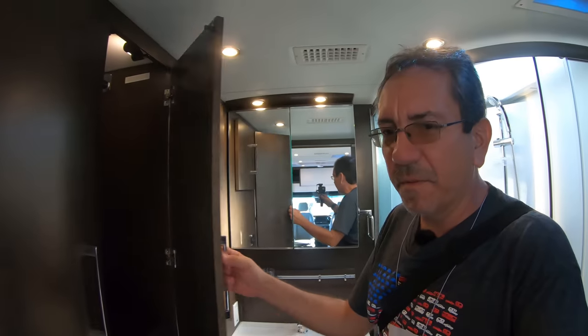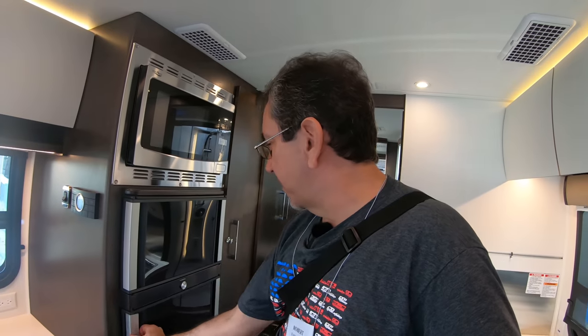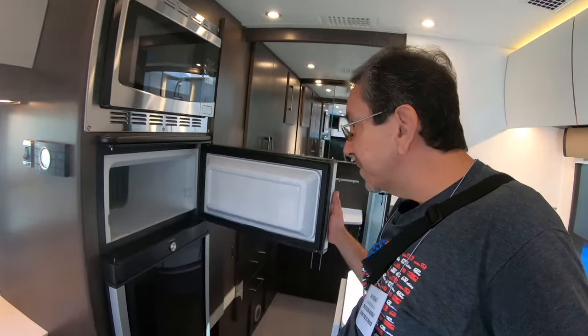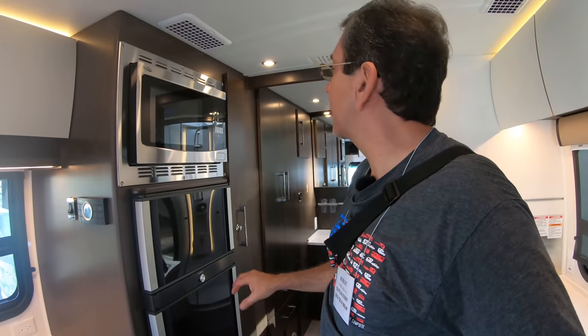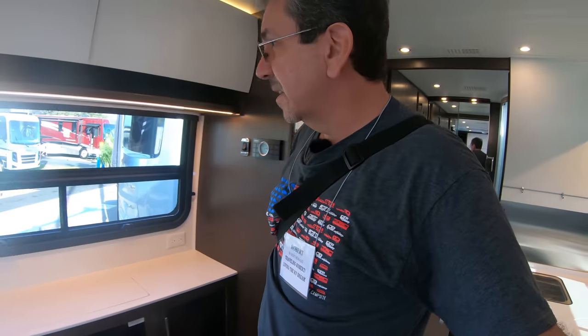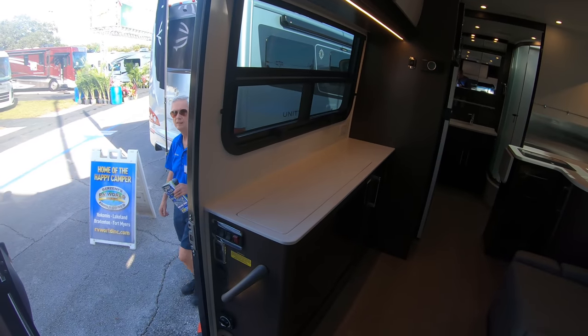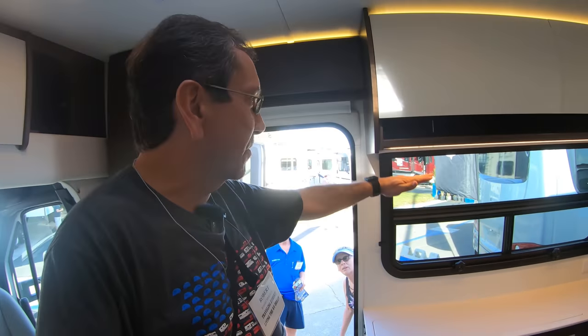Look at this closet — it's huge. Leisure Travel Vans does have some of the better quality. Here's a Dometic — it seems to be a three-way refrigerator, or two-way at least. It's not a compressor; it's an absorption unit. And here we have a microwave. I wish I could figure out how to lift this TV, but there is a TV here that goes up and down.